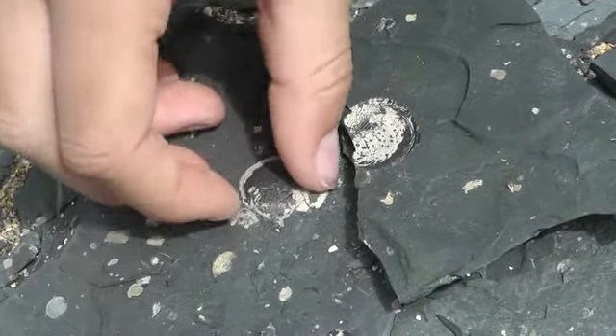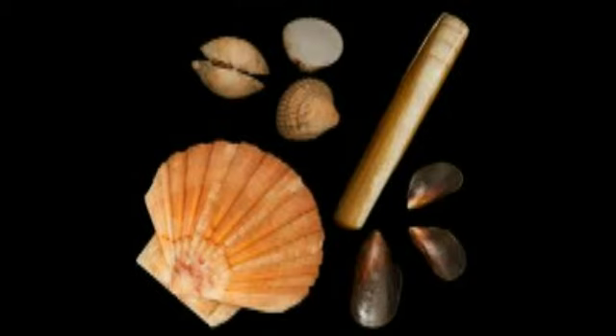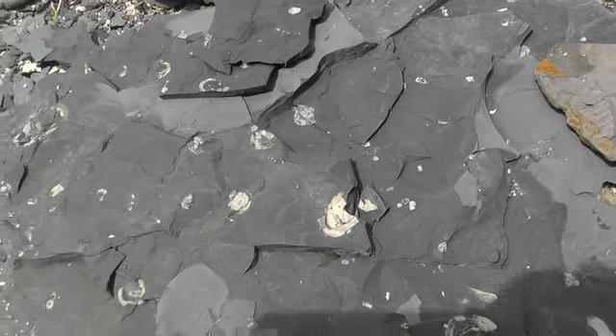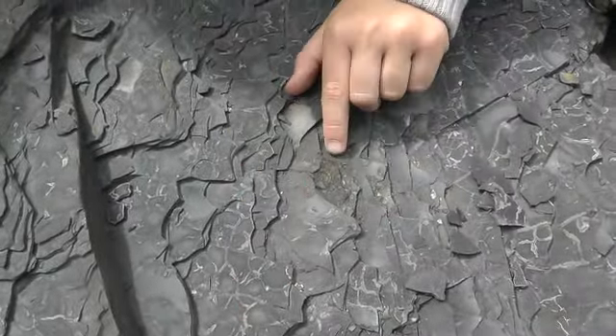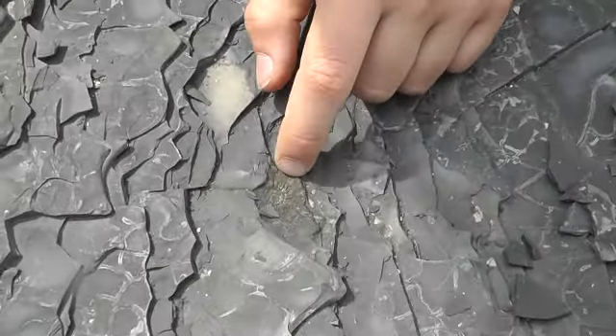The oldest bivalves are around 500 million years old and are still around today, with creatures such as mussels and oysters. The bivalve fossils found at Kimmeridge are probably a species commonly known as devil's toenails.